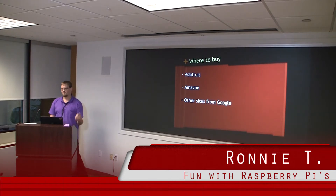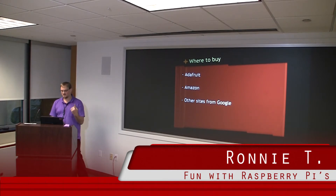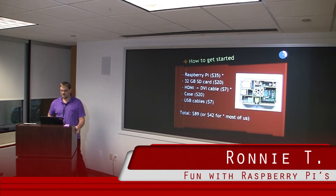A couple of places you can buy it: the first place is Adafruit — if you buy Arduino stuff, they have a lot of other hardware there. You can also buy it on Amazon or from other sites if you do a Google search for Raspberry Pis. That's the price breakdown there. For most of us, we have spare SD cards, don't need a case, and probably have USB cables. The two things you might need are the Raspberry Pi itself, maybe an HDMI cable or HDMI-DVI cable.